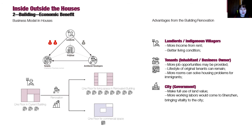What advantages come from the building renovation project? After the renovations, the landlord will enjoy better living conditions as well as economic benefits, since more rooms have been added and rented. For the tenants, more job opportunities may be provided in the commercial space, while the lifestyle of the original tenants can remain. Finally, for the city, the land has been fully used and more working laborers can settle down in Shenzhen.